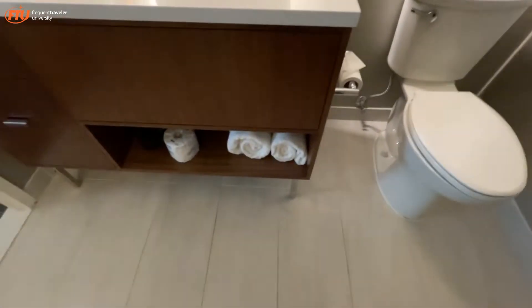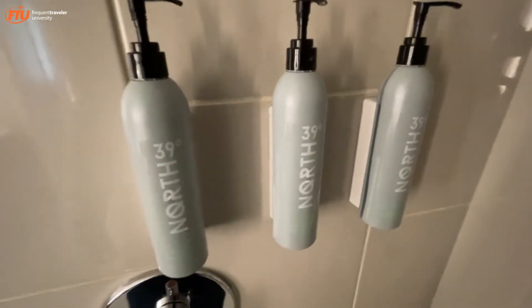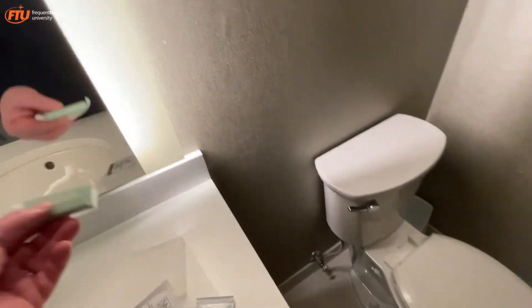You've got two bath towels — the quality is normal. There's a North 39 brand — I've never heard of that before. Single serve stuff. They do have one tiny bar of soap, which is a cleansing bar, so I guess we're doing the whole body lotion thing. It's good that I always bring my own soap.